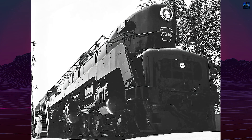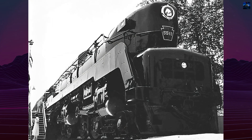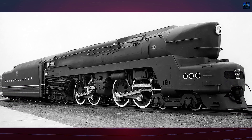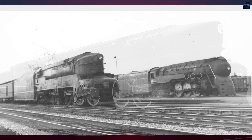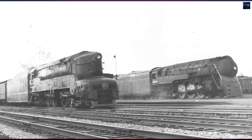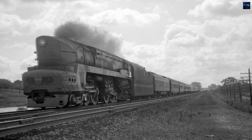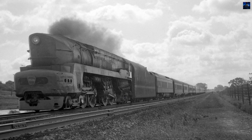The T1 locomotives were developed after the Pennsylvania Railroad realized their existing K4s locomotives were underpowered for increasing train lengths. Other railroads were developing more powerful passenger train locomotives, prompting the Pennsylvania Railroad to innovate. The T1s were duplex locomotives, splitting the driving wheels into two sets, each with its own pair of cylinders and rods. This design allowed for higher speeds and reduced track wear.